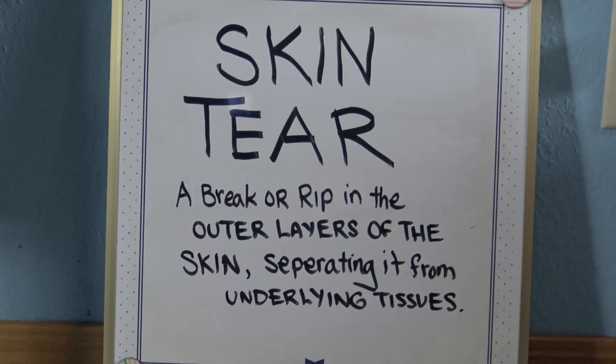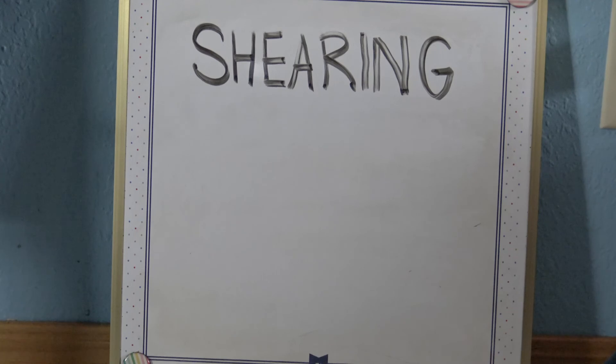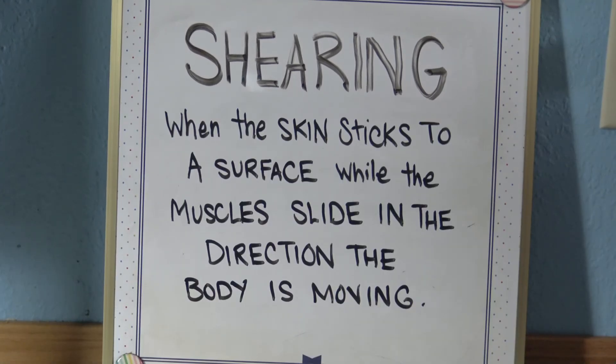A skin tear is a break or rip in the outer layers of the skin — the epidermis separates from underlying tissues. It can happen from bumping something, dressing changes, or washing and drying the skin harshly. Shearing is when the skin sticks to a surface while the muscles slide in the direction the body is moving. Friction and shearing wounds often occur together — friction from objects dragged across skin, shearing from forces applied to body tissues causing them to move in opposite directions.